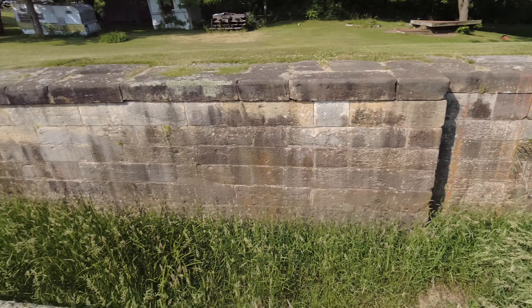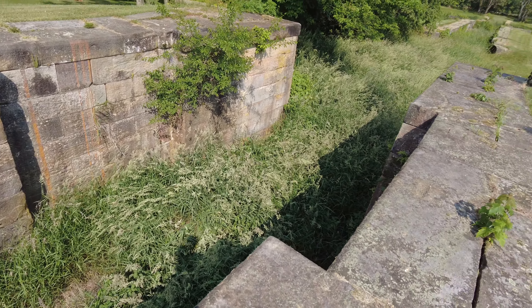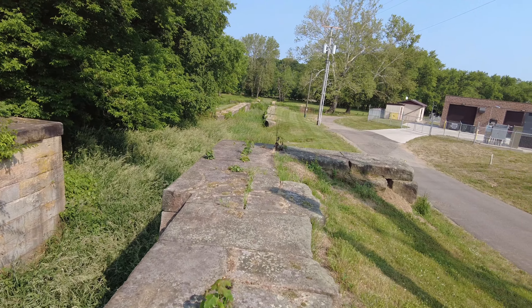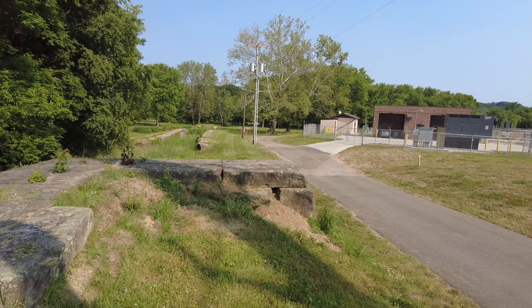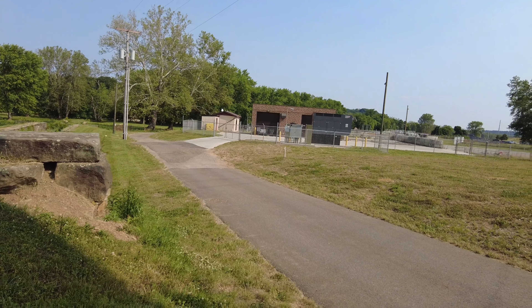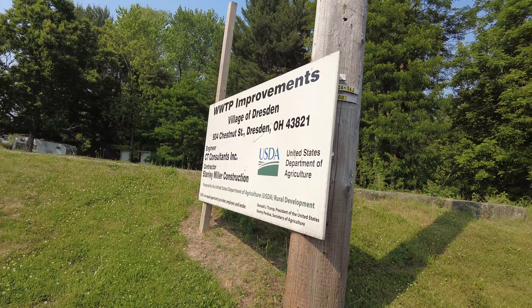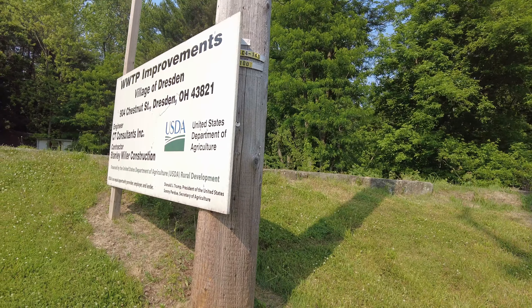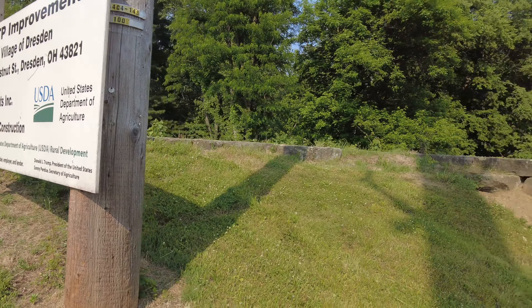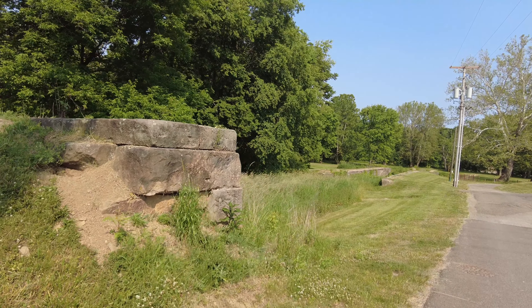So here we are at the top lock. As you can see it is filled with weeds and stuff, so we're not gonna walk down in them but we're gonna go ahead and walk by them. There are literally no signs here at all — the only sign here is so old that it's from when Trump was still president, so at least three years old, probably longer.